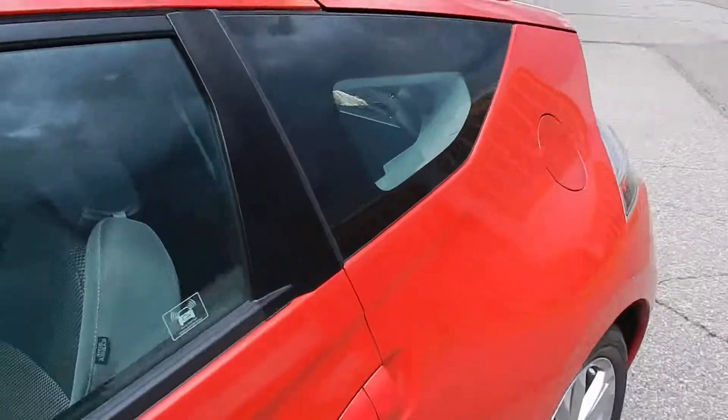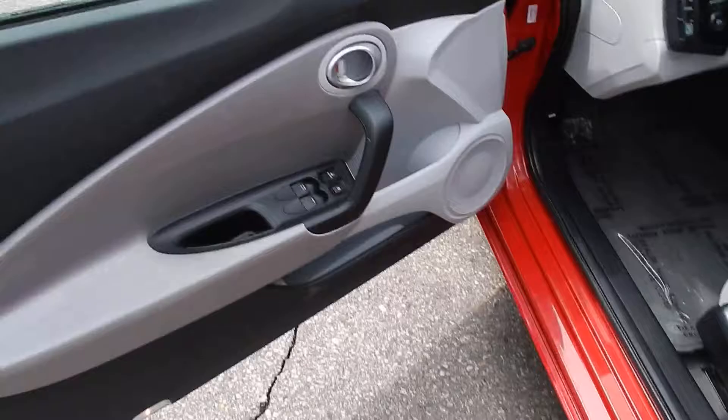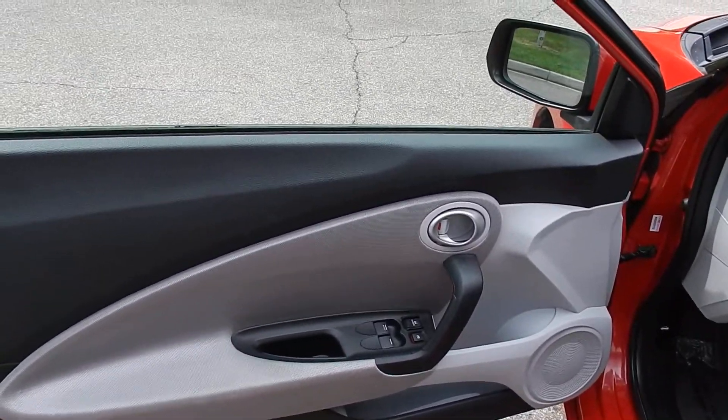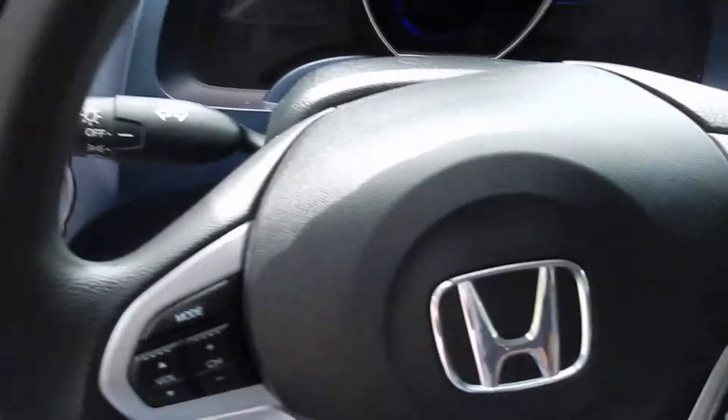On the inside of this car, you're looking at a gray interior — it's a two-tone, so gray and black — door panels, power windows, power mirrors, keyless entry.